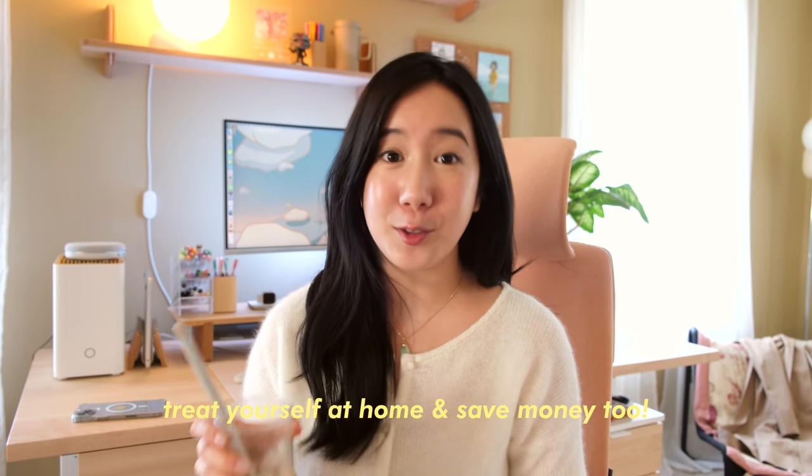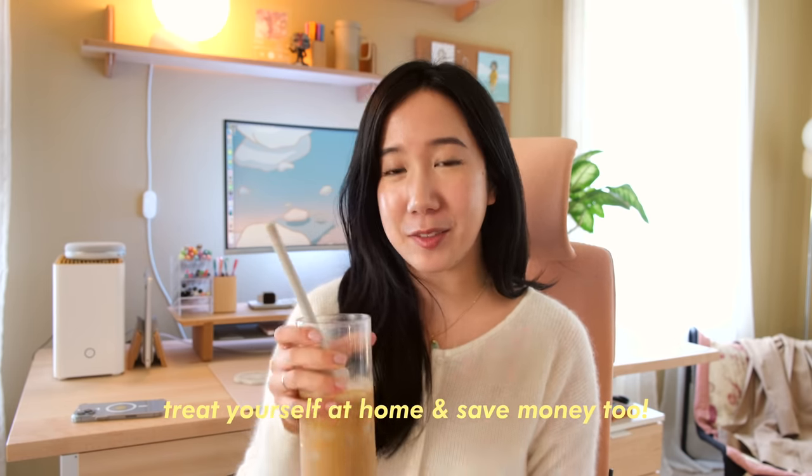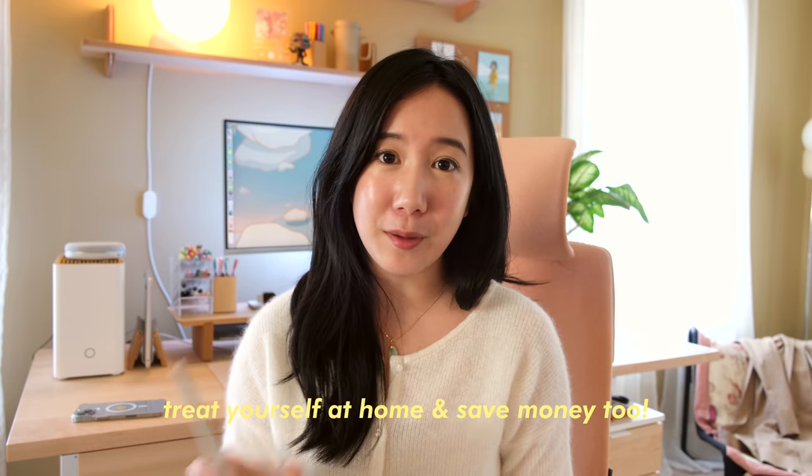Now that a lot of us are working from home, I think it's still important to treat ourselves and look forward to those special moments even though we are home all the time. One of the ways I do that is by having my own little home cafe and treating myself to these really delicious drinks. I hope this video motivates you to treat yourself once in a while and gives you some ideas on what drinks you can make at home.